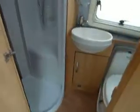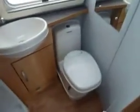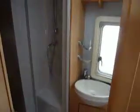Round behind this door we have a centre washroom with a Thetford toilet, a sink, and a full-size shower just there — all nicely tucked away.